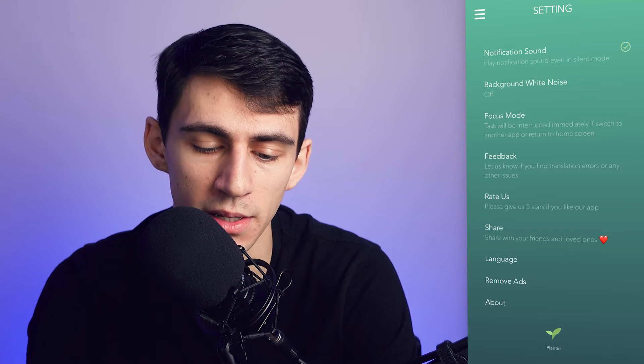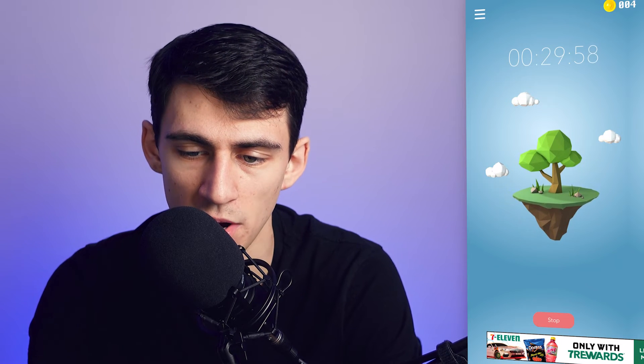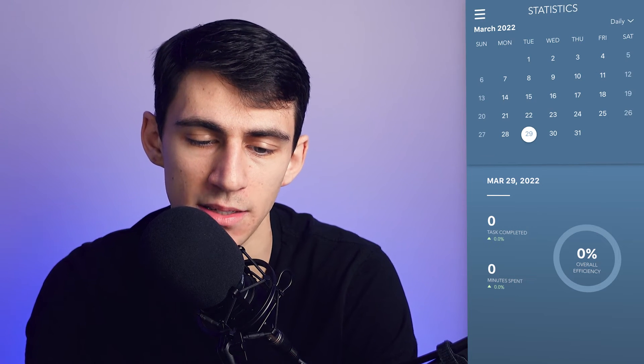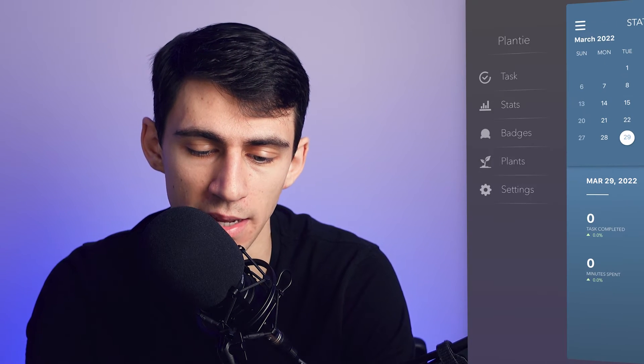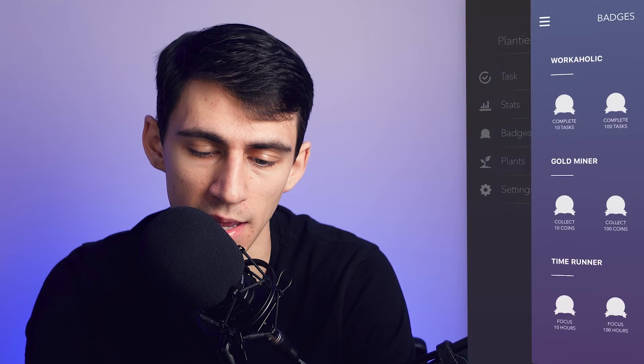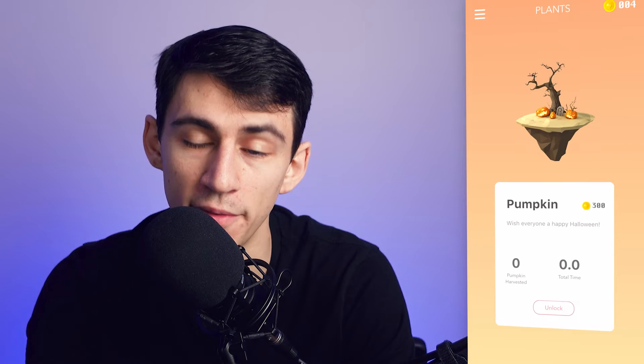You can turn on background white noise if you'd like. There's stats showing how much time you spent focused, similar to the other applications, and there's a badge system along with different plants you can grow — very similar to what's happening in Flora.